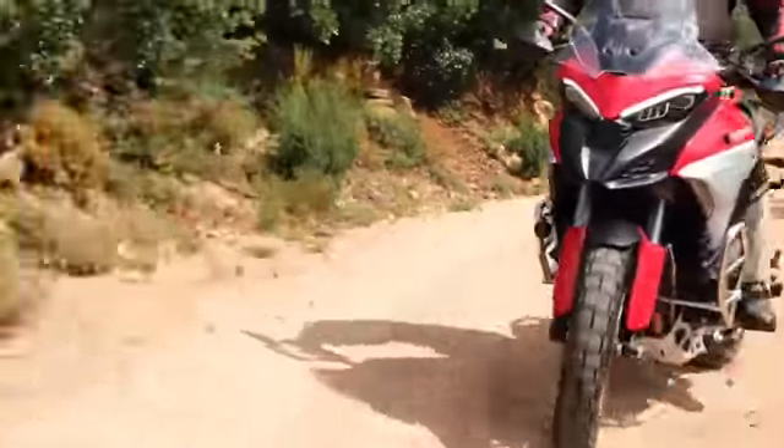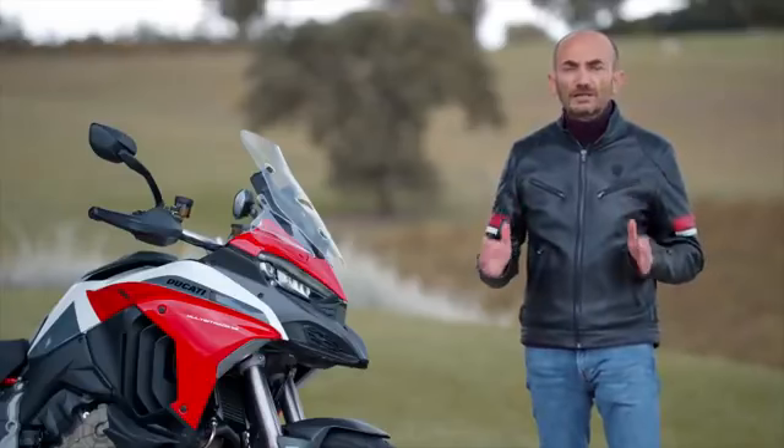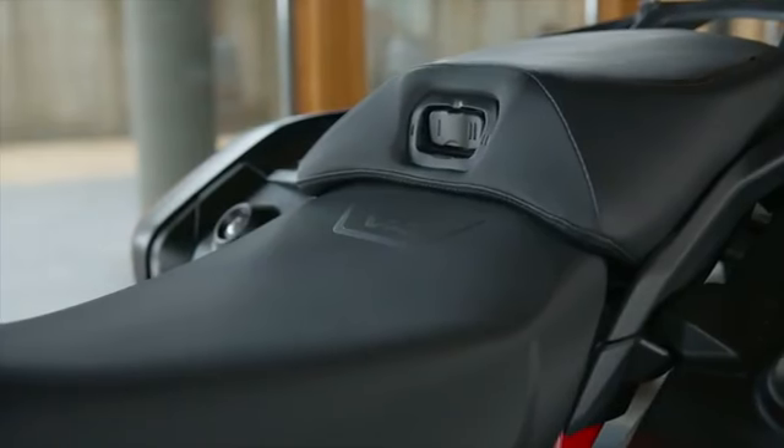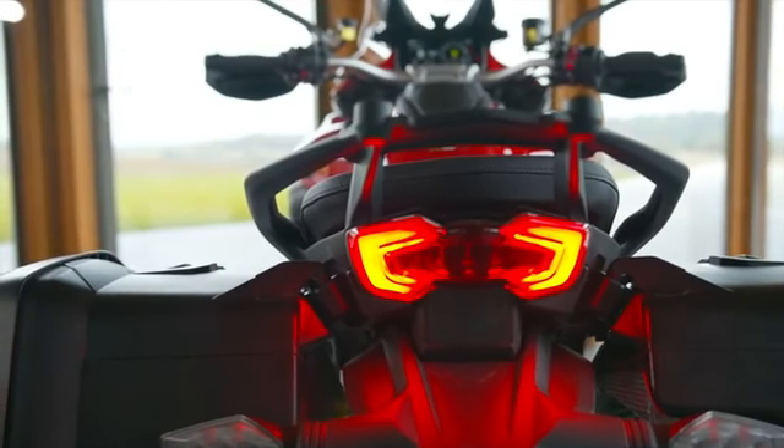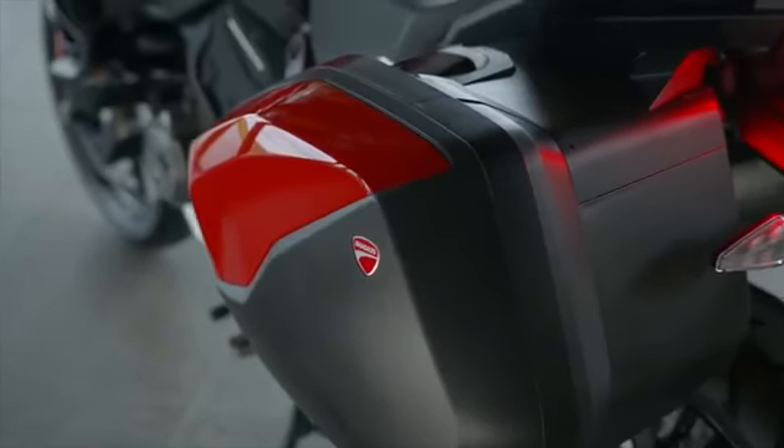For a bike of this category, passenger comfort is certainly very important and great attention has been paid by the engineers. The passenger seat padding is 25 mm thicker and the lower part 40 mm longer. The seat is wider at the rear, the handles are more comfortable to reach, and there is more leg room for the passenger when the bags are fitted.